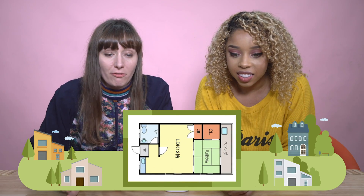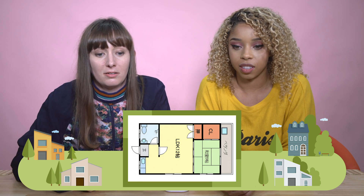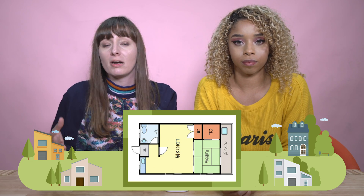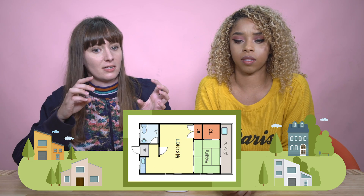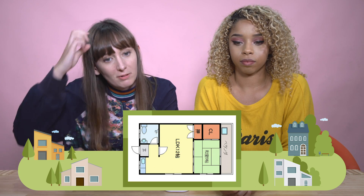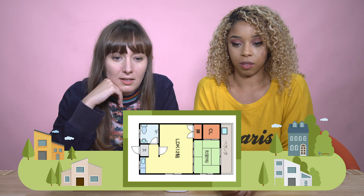So we're looking at a layout. If you are looking for a house in Japan, this is the kind of layout that you will see. Different things mean different things. Like if you find an apartment, it'll be like a one LDK or one R — one R means one room. One LDK is like a living room, dining, kitchen. The number means how many other rooms there are in the house. The one we're looking at says LDK 12, which means living room, dining room, kitchen.